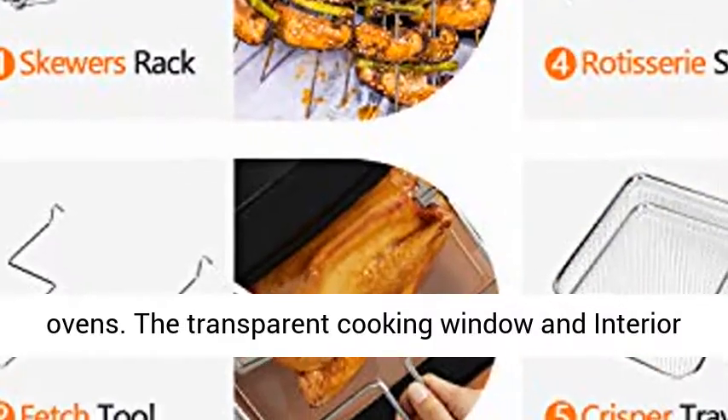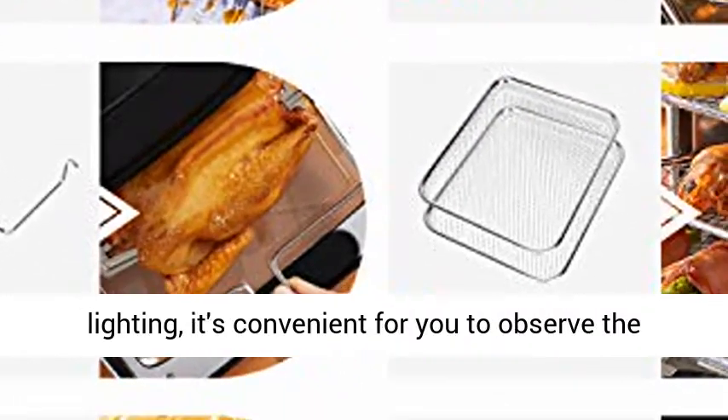The transparent cooking window and interior lighting makes it convenient for you to observe the cooking process.